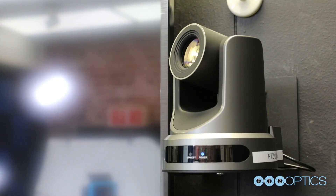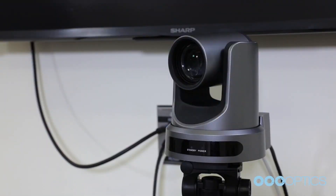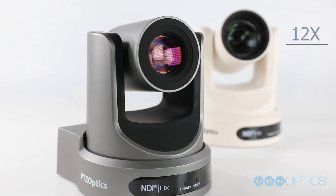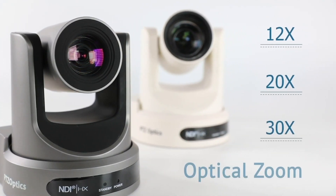PTZOptics cameras are available in both white or gray to fit the style of your space, along with options for optical zoom up to 30x.